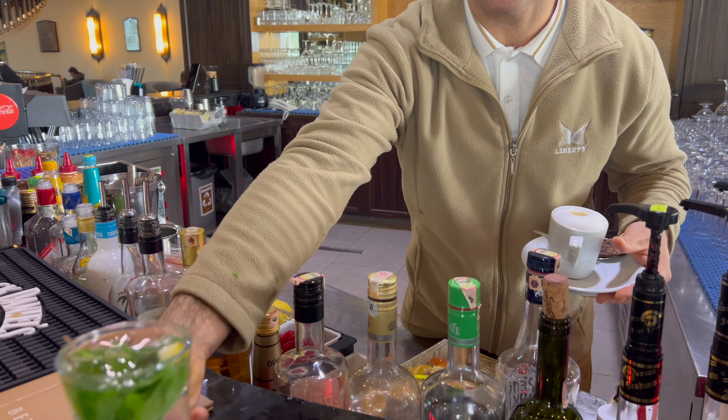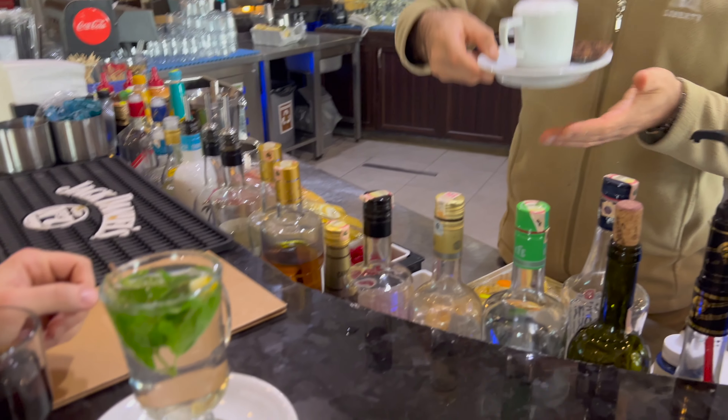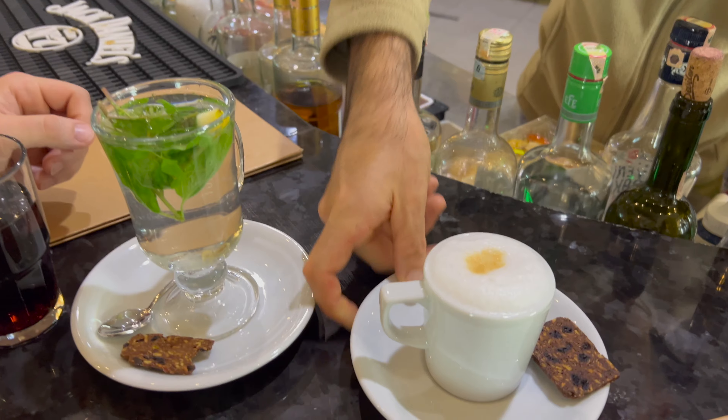Thank you very much. I've got mint tea — mint lemon tea. Perfect. Thank you very much. Lovely, thank you.